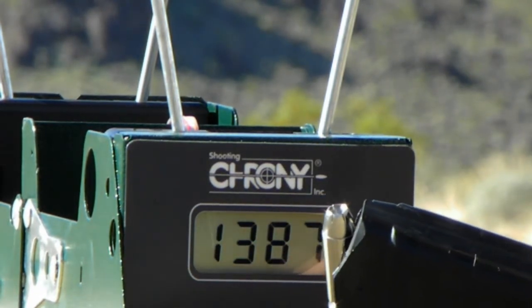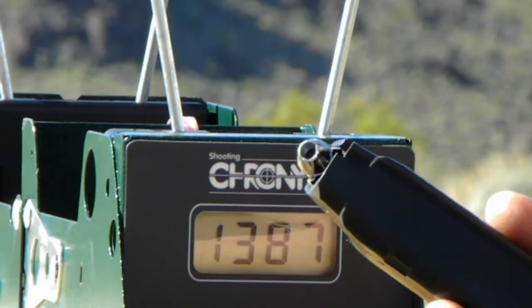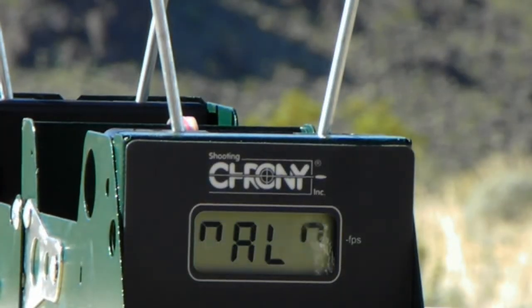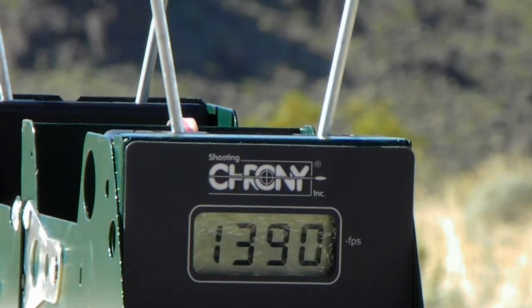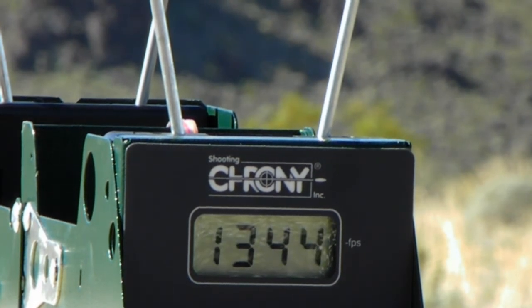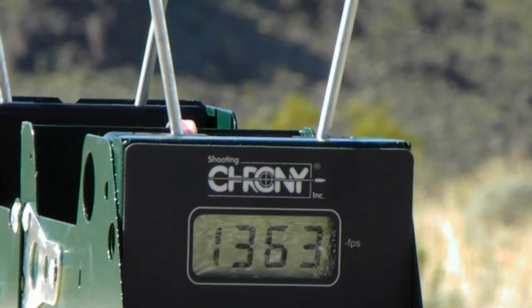Last five rounds today are the silver tips from Elite Ammunition, 175 grain. Very nice.